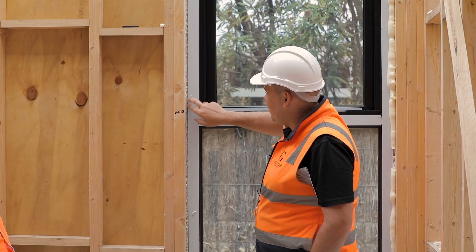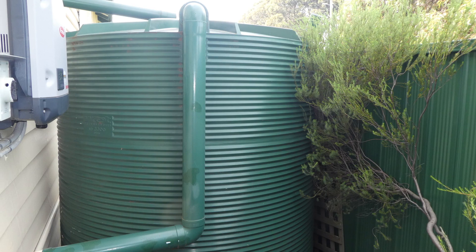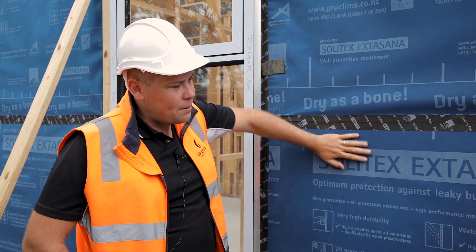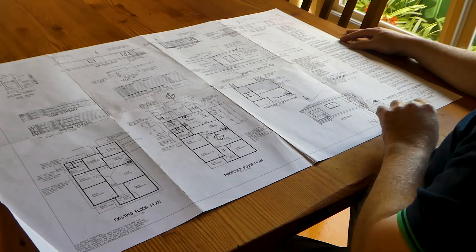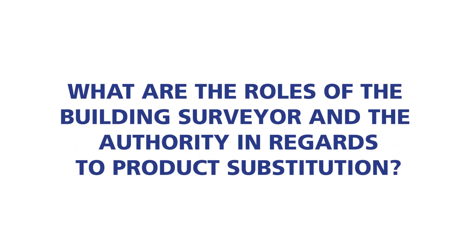Changing the specified materials can impact the energy rating. Changing the number of windows, the sizes, the orientation, or the insulation R-value will have an impact on the rating, which means that the home may no longer achieve the minimum required six stars. In Victoria you may also be required to install a rainwater tank connected to toilets or a solar hot water system. If a decision is made on site as to which solution will be followed, this needs to be documented. Any changes will also need to be noted as a variation to the contract, noted in the plans and in writing to the client.